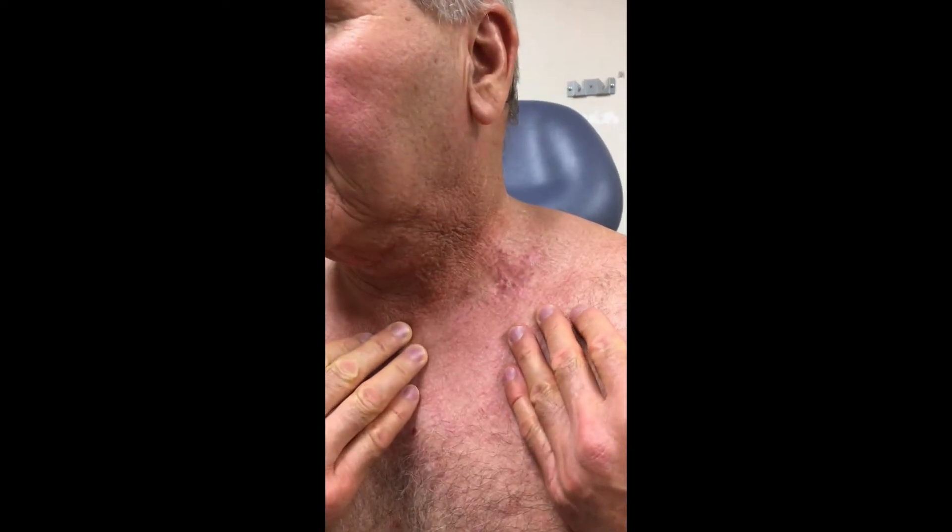We're showing results from radiofrequency treatment for dermatitis due to radiation from throat cancer treatment, received mainly on the left area of the neck. In this area you can see the condition of the skin that has changed color.